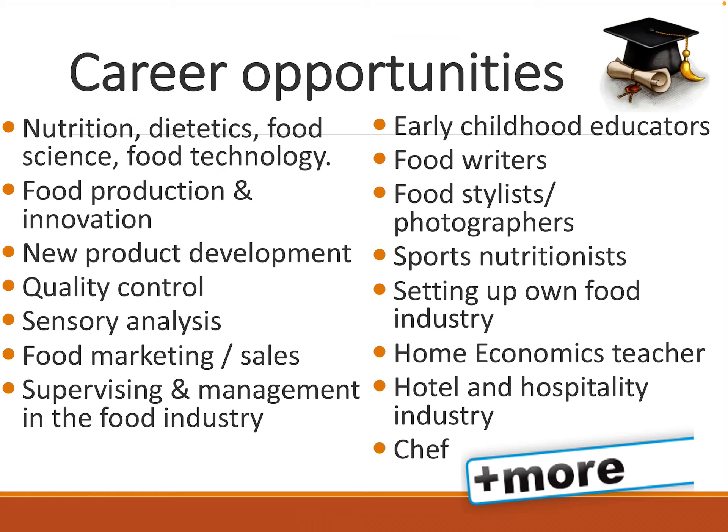There are many career opportunities that you can pick up if you study Home Economics. Here are some, but there are many, many more.